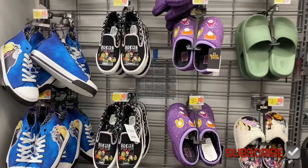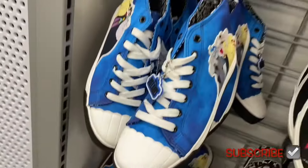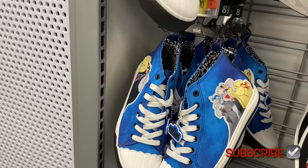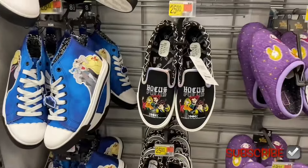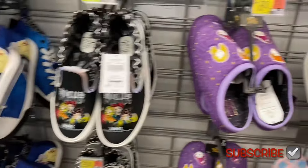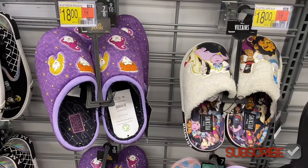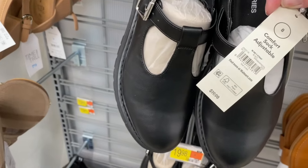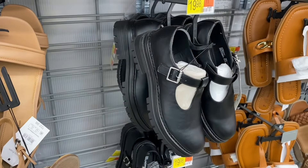They have new licensed high-top shoes — Villains for $28 and Hocus Pocus for $25! They also have Hocus Pocus slippers and Villain slippers. They're starting to get some fall shoes out too — No Boundaries T-strap for $19.88 that reminds me of something I had in middle school. I want to get those — imagine how cute they'd look with jeans and a sweater or flannel shirt!